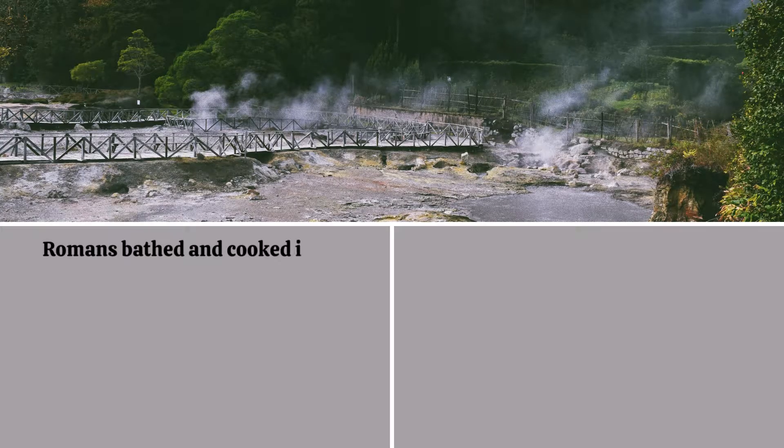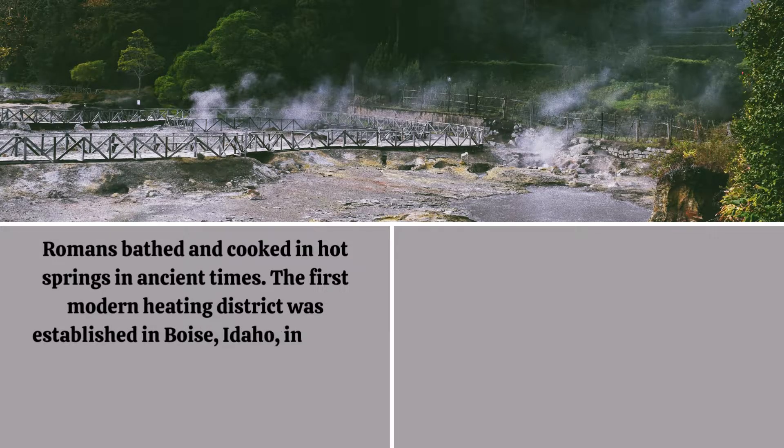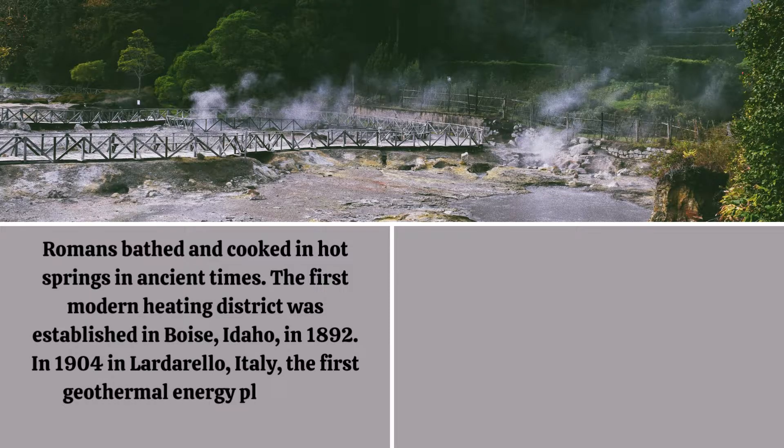Romans bathed and cooked in hot springs in ancient times. The first modern heating district was established in Boise, Idaho, in 1892. In 1904 in Larderello, Italy, the first geothermal energy plant was erected.